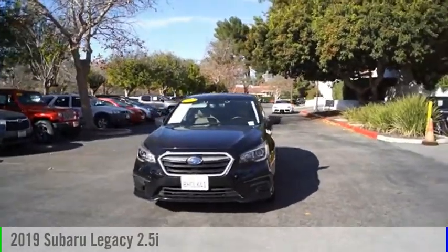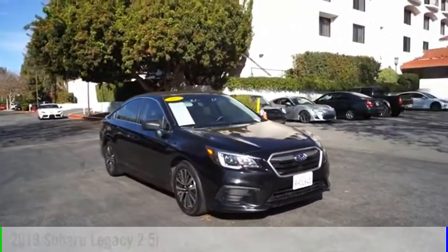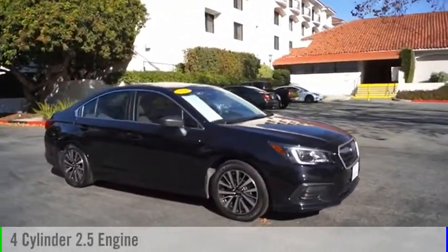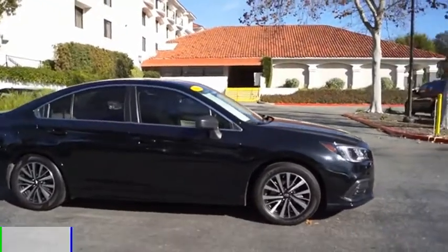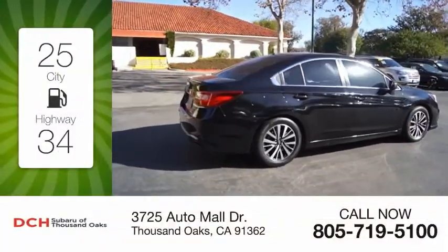Stop by and take a look at the 2019 Legacy. This vehicle is powered by an all-wheel drive, four-cylinder, 2.5-liter engine. Great fuel efficiency saves you money by requiring fewer trips to the gas station.